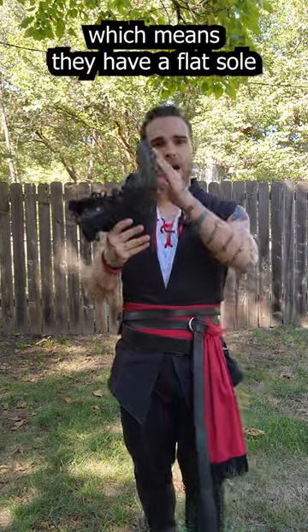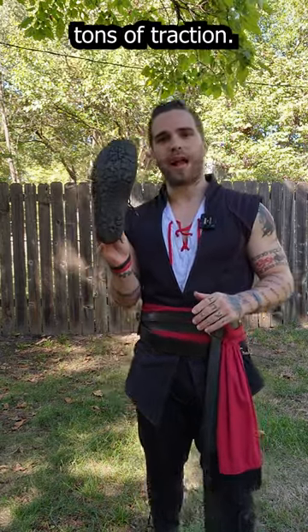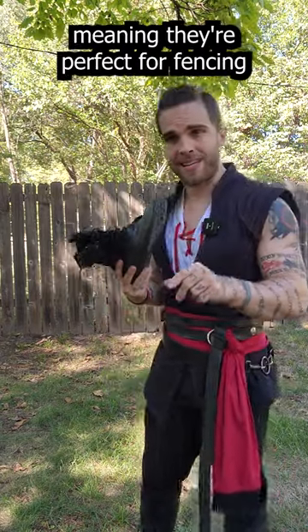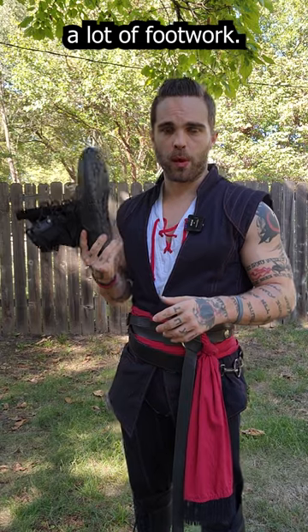Which means they have a flat sole, tons of traction, they're incredibly stable, and they're incredibly light. Meaning they're perfect for fencing and other things that require a lot of footwork.